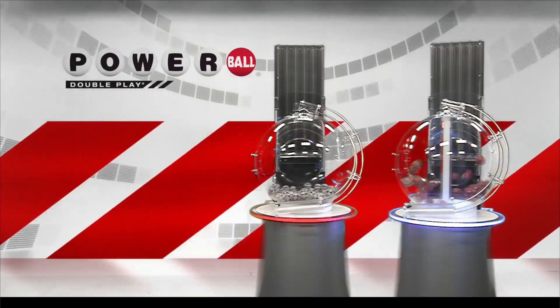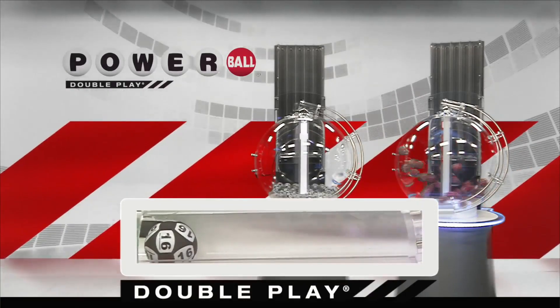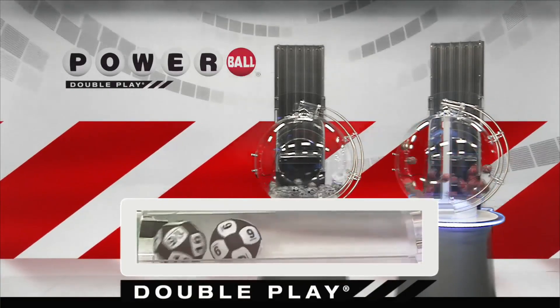Now, let's draw tonight's winning DoublePlay numbers. First number down is 16. Right after that, America, we have the number 9.